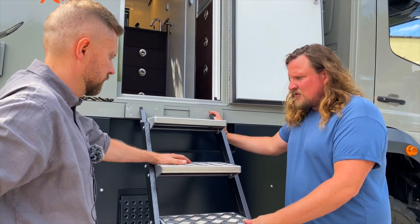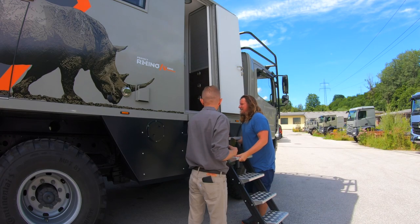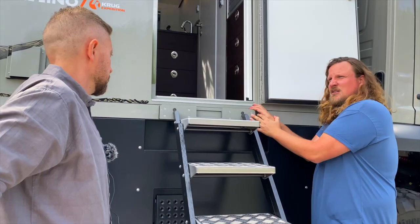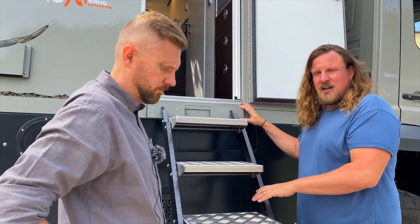Man kann diese Treppe auch für die Garage nutzen – weil die Fahrzeuge relativ hoch sind, könnte man auch an der Garage einen Halter anbringen. Den kann man bei euch bestellen, und dann so eine leichte Treppe auch woanders anbringen.